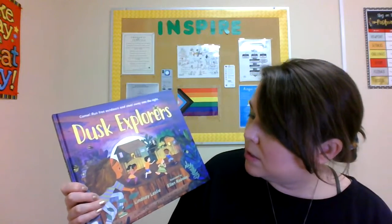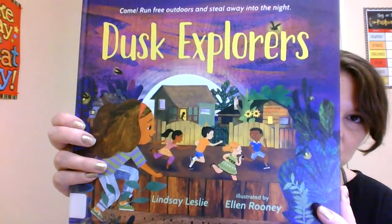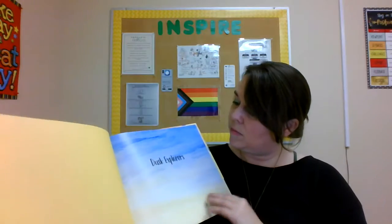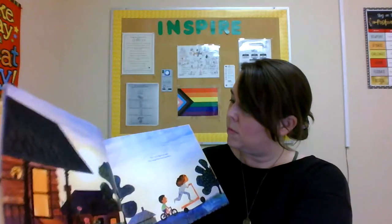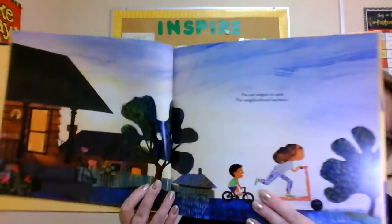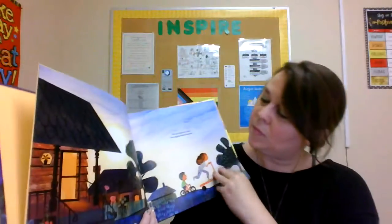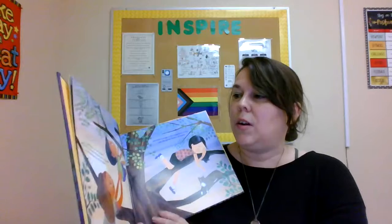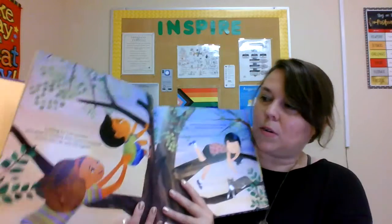Beautiful. The next book I'm going to read is called Dusk Explorers, by Lindsay Leslie, illustrated by Ellen Rooney. The sun begins to sink. The neighborhood beckons. Looking for tree climbers who love to monkey from branch to branch, to see who can soar the highest.